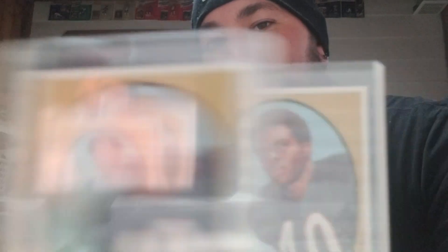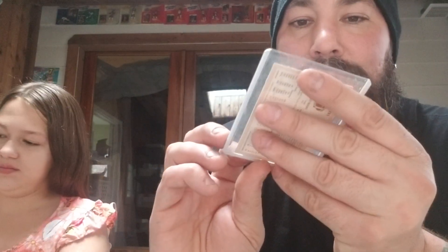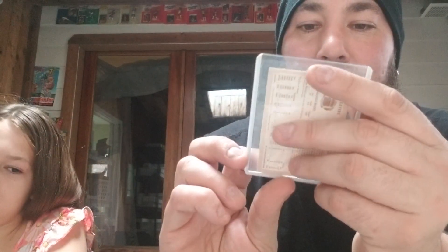A couple Gale Sayers cards. Very nice condition, nicely centered, nice corners, beautiful condition. This one's pretty dope. What's this, 1970s? One of those - kind of background kind of moves. Gale Sayers.